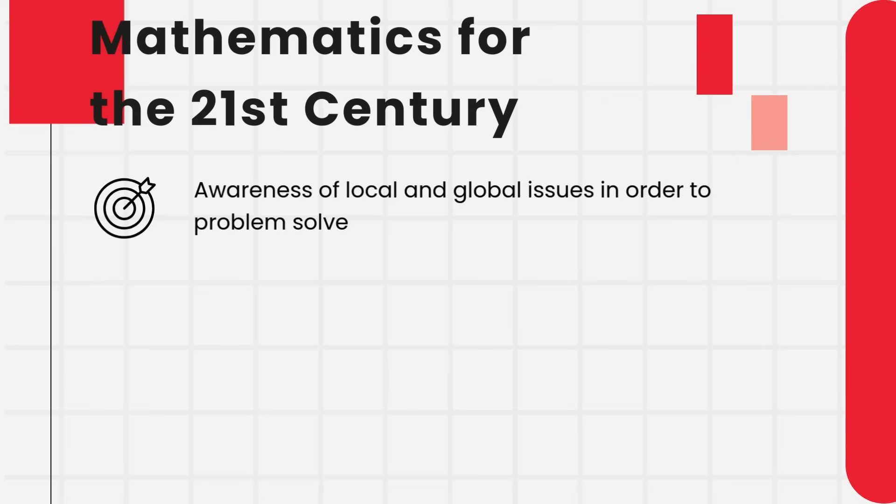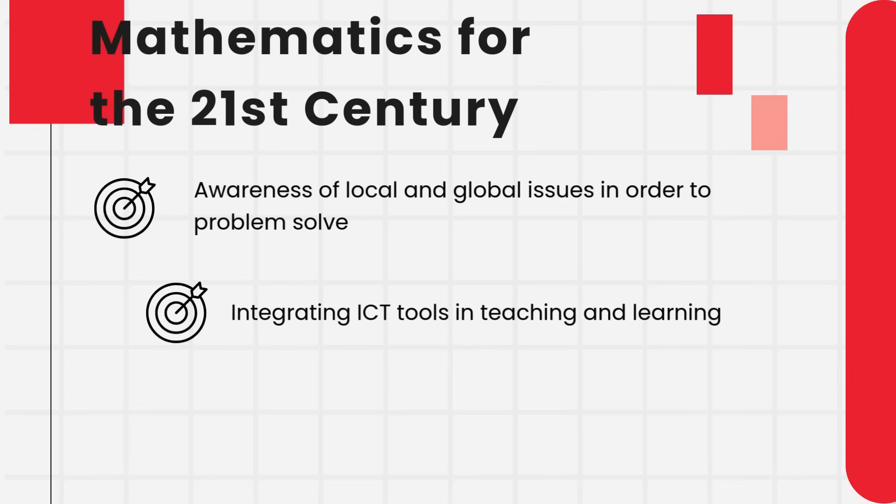Additionally, the framework incorporates ICT tools in teaching and learning, allowing students to explore mathematical concepts through interactive technology, digital resources, and collaborative platforms. This enhances their engagement and deepens their understanding of mathematical ideas.